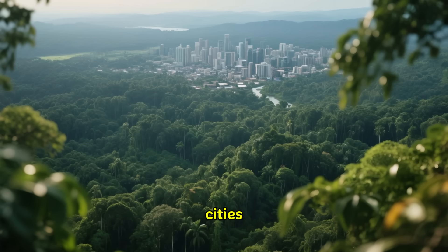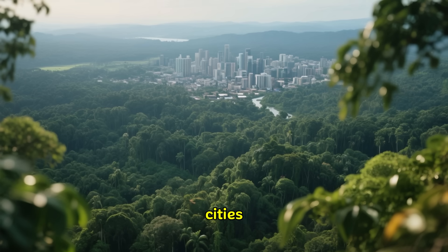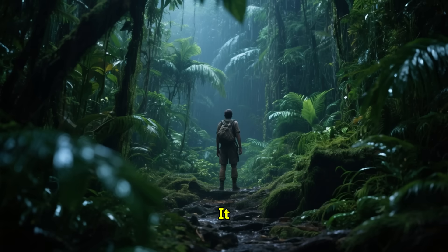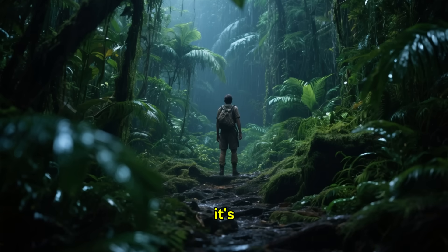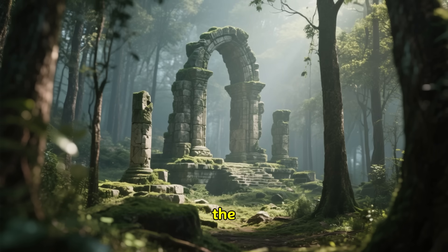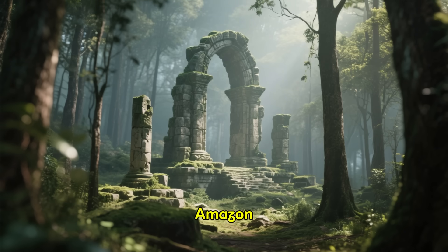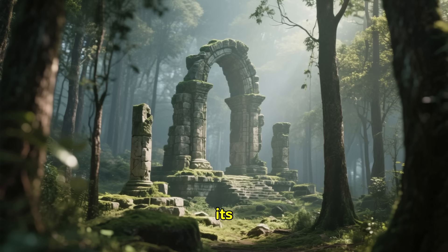What if I told you there are entire cities, vast and complex, hidden beneath the rainforest canopy, cities you never knew existed? It sounds like something straight out of an adventure movie, but this is real, and it's happening right now. Scientists are using remote lasers to peel back the dense green carpet of the Amazon, and what they're finding is completely rewriting everything we thought we knew about its ancient past.